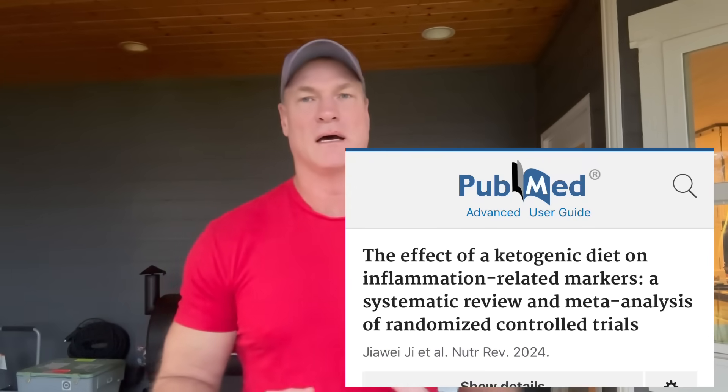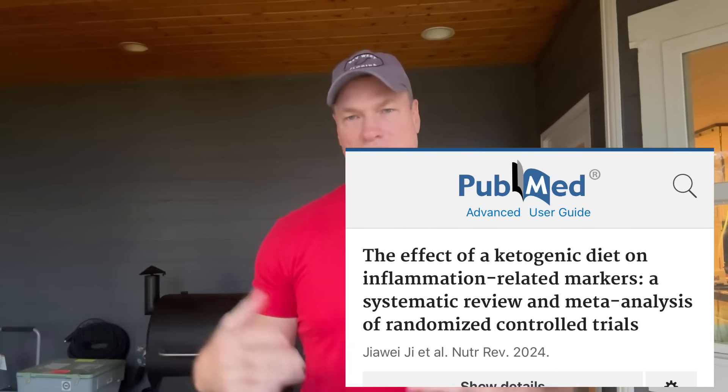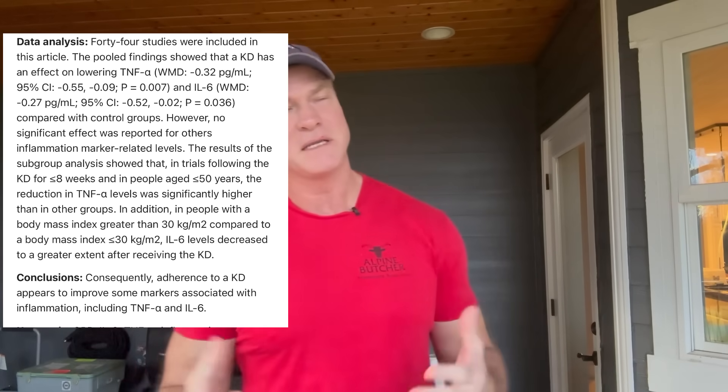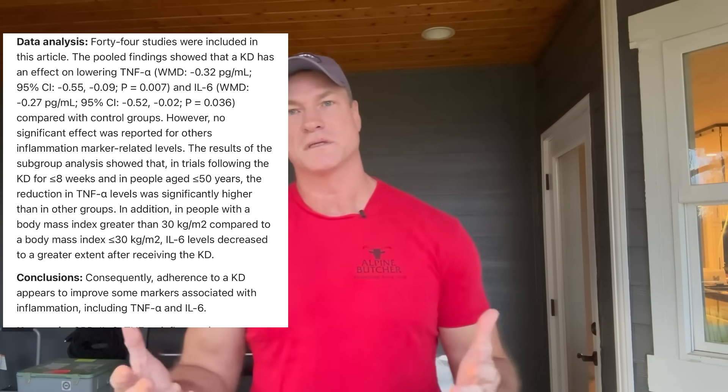Does a ketogenic diet lead to increased inflammation? Let's look at the newest study that's just come out. A large meta-analysis published just the other day looked at this question in particular. They looked at all of the randomized controlled trials that tracked markers of inflammation — ending up with 44 randomized controlled trials. Many people would consider this the highest tier of evidence, and it is very strong evidence.